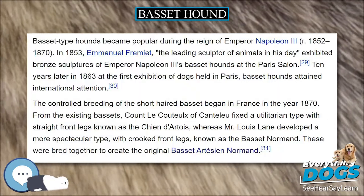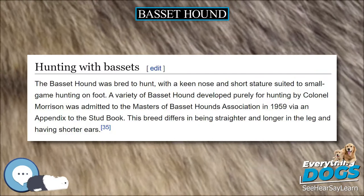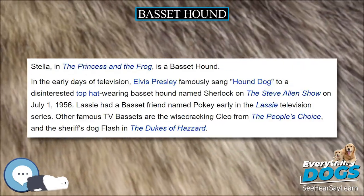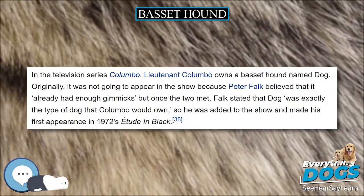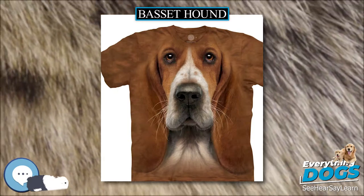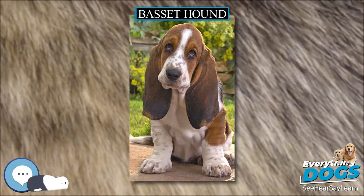Until after the French Revolution around the year 1789, hunting from horseback was the preserve of kings, large aristocratic families and the country's squires, and for this reason short-legged dogs were highly valued for hunting on foot. Basset type hounds became popular during the reign of Emperor Napoleon III, 1852–1870. In 1853, Emmanuel Frémiet, the leading sculptor of animals in his day, exhibited bronze sculptures of Emperor Napoleon III's Basset hounds at the Paris Salon. Ten years later in 1863, at the first exhibition of dogs held in Paris, Basset hounds attained international attention. The controlled breeding of the short-haired Basset began in France in 1870. From the existing Bassets, Count Le Couteulx of Canteleu fixed a utilitarian type with straight front legs known as the Chien d'Artois, whereas Mr. Louis Lane developed a more spectacular type with crooked front legs, known as the Basset Normand. These were bred together to create the original Basset Artésien Normand.